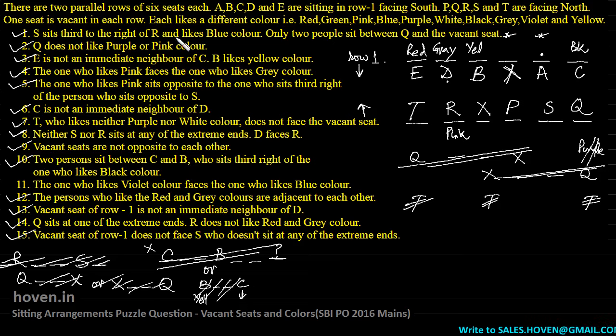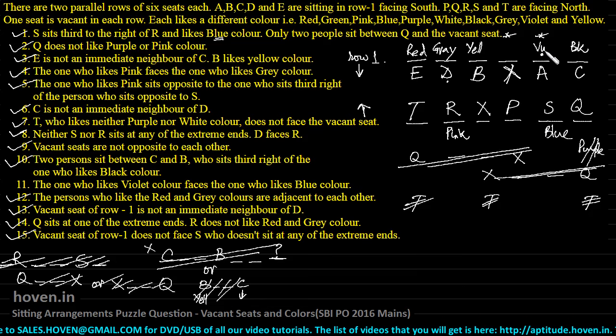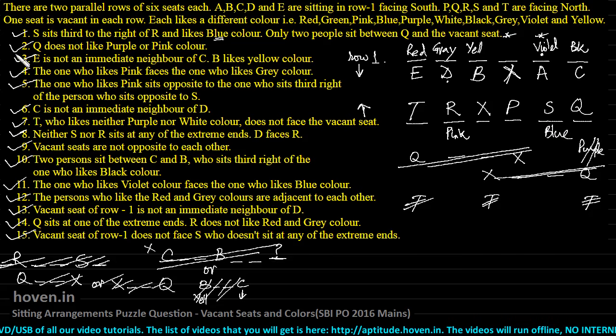S sits third to the right of R and likes blue color — this was accidentally ticked earlier. So S likes blue color. I will note blue for S and now return to the condition that the one who likes violet faces the one who likes blue. This means violet comes at the position facing S, which is A's position. After ticking all conditions, colors still need to be found for Q, P and T.